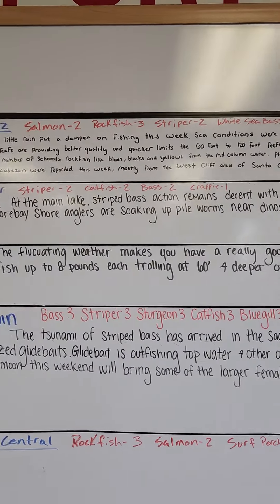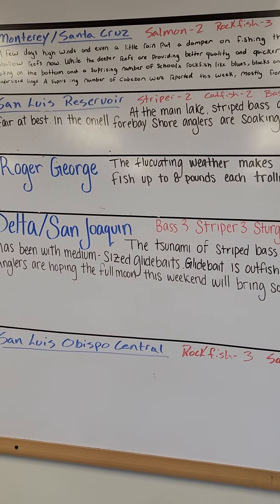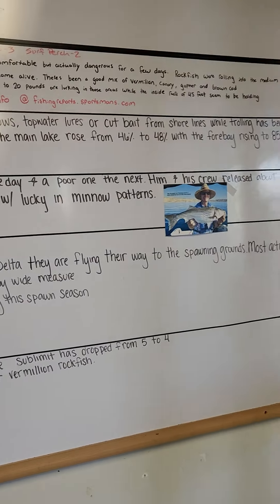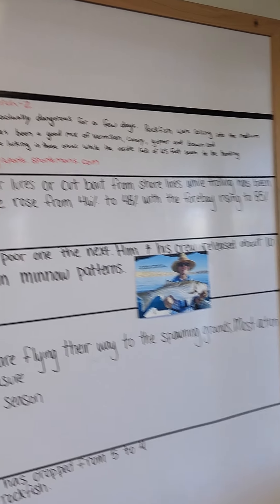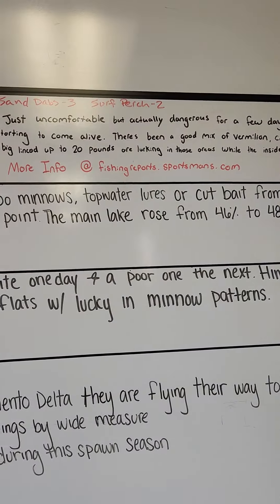The salmon are running. The San Joaquin Valley — rockfish. They're catching rockfish in the ocean. And there's more info here on the website.